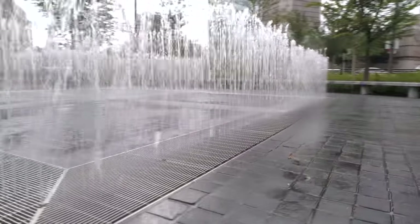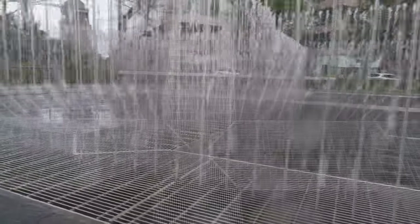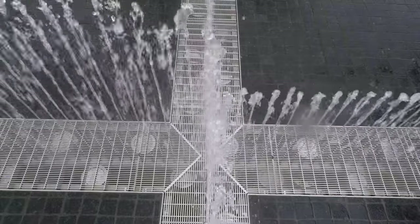The landscape architectural firm Michael Van Valkenburgh Associates called on Hendrick Architectural to manufacture the grating that equips the playful water feature.